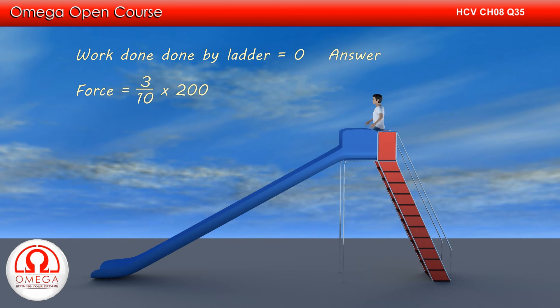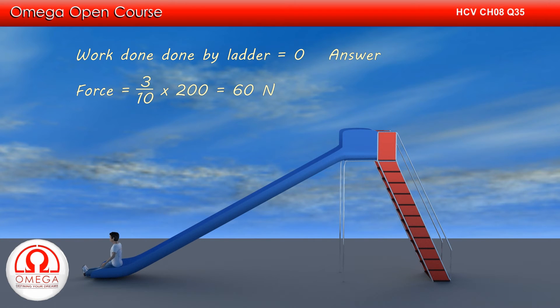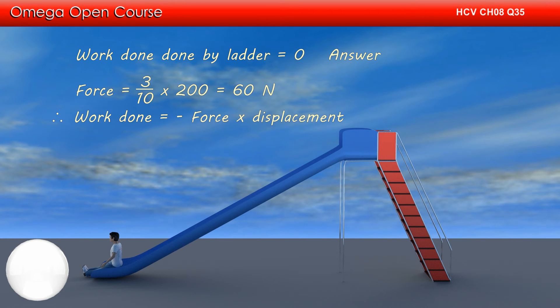The force of friction by the slide is 3 tenths of the body weight, i.e., 3/10 × 200 = 60 N. Therefore, the work done by the slide on the boy as he moves down is force times displacement, or 60 × 10 = 600 Joules. But since the force of friction acts in the direction opposite to the direction of motion, the work done is negative. Hence, the work done by the slide on the boy is minus 600 Joules. This is the answer to Part B.